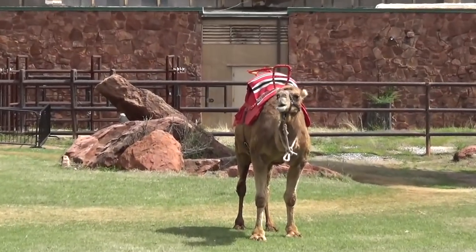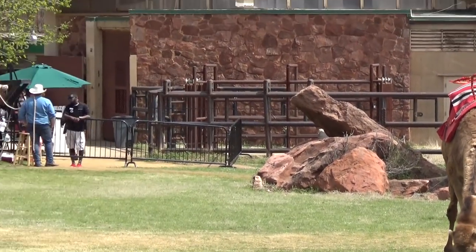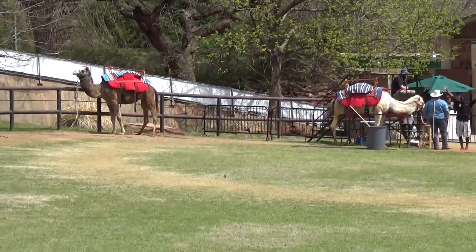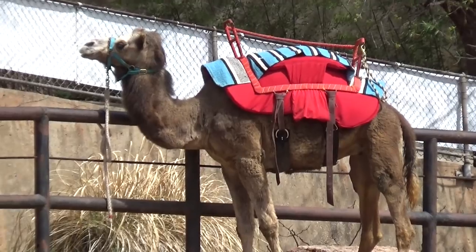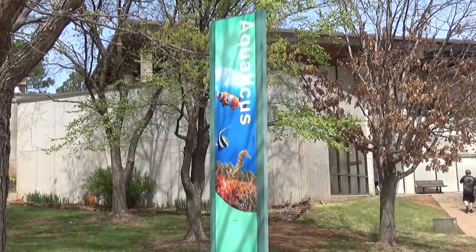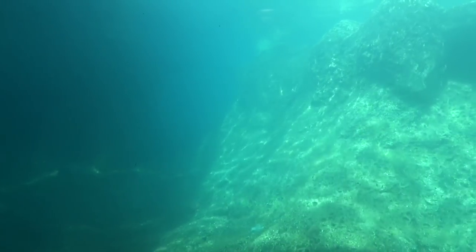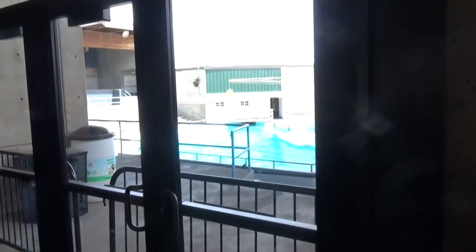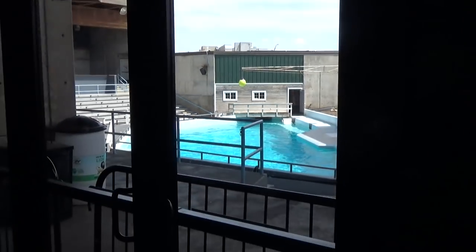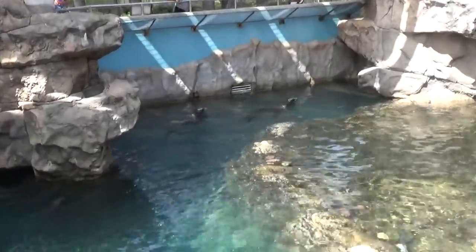The zoo has a couple of camels and they do offer camel rides — kind of a controversial topic. One thing Molly doesn't like is that all the camels are suited up for riding even when not in use. I guess they also have an aquarium building. There are California sea lions and an underwater viewing section — you get to see them swim past. The sea lions are part of a show requiring tickets, done a couple times a day. The ones we were looking at were in a pretty good-sized separate tank.